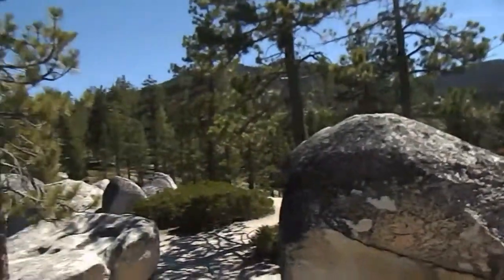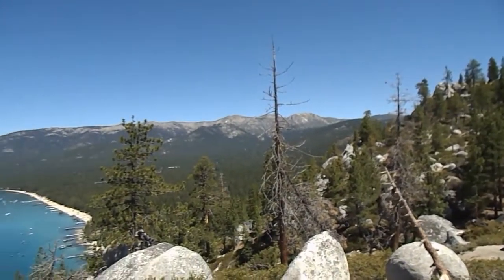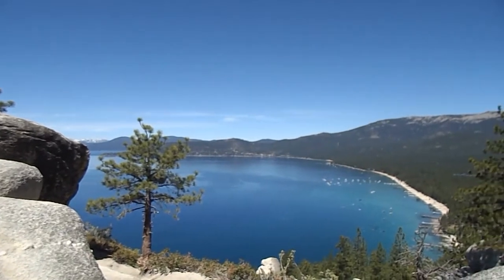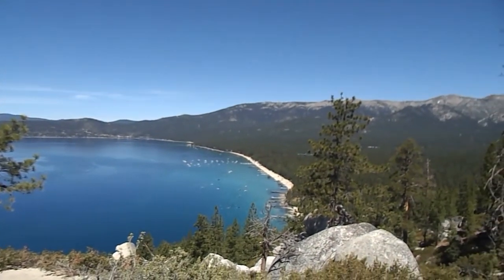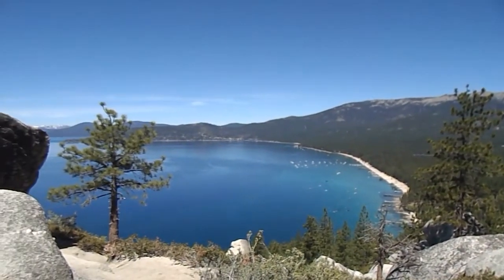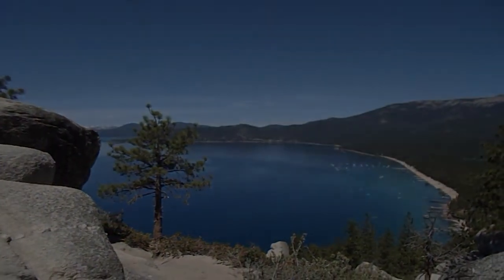This is Tony with the travel site You Me and the Dock, and we finally made it to the top. As you can see behind me, it's just absolutely gorgeous views here. We're just to my left of Monkey Rock, and I'm going to turn this around and give you another beautiful view. I hope you all enjoyed this venture — we'll be looking at doing more. Until then, this is Tony with the travel site You Me and the Dock. Have a great day.